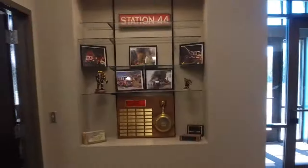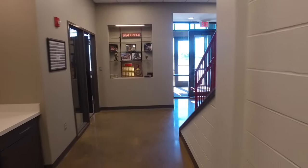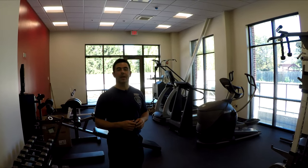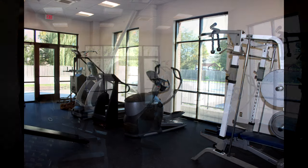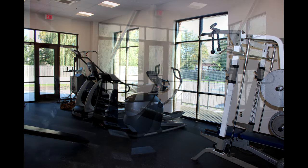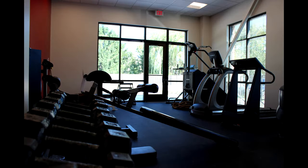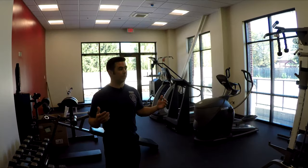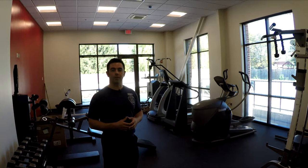One of the rooms that we're probably the most excited about here at new station 44 is the weight room. At the old station we had all of our weight equipment in the bays where the trucks were parked, so to have a room as large as this with all our weight equipment is really nice.